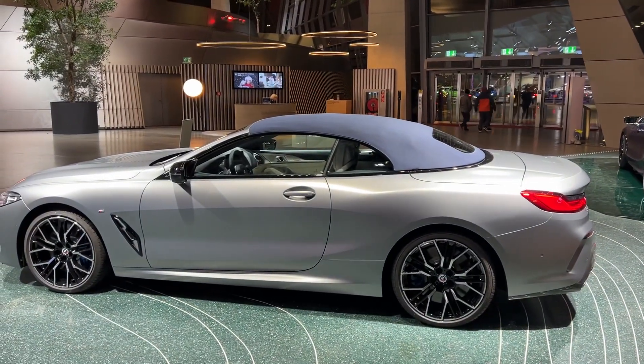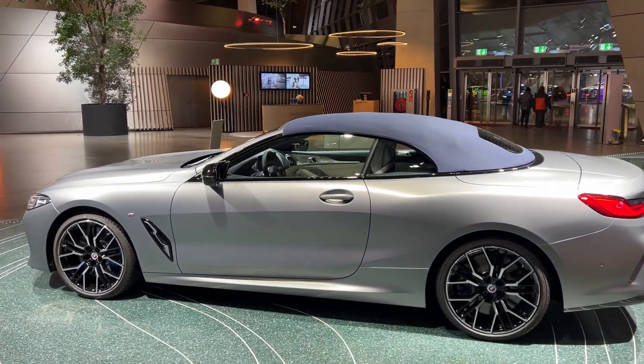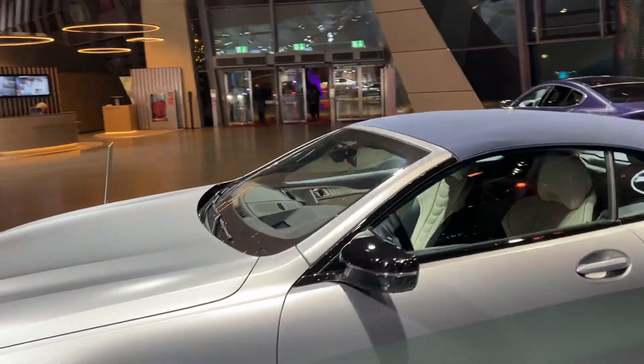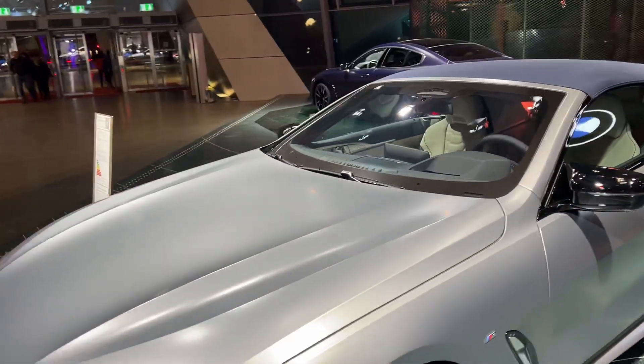Here is an 8 Series convertible in frozen pure gray with a blue roof — what a beautiful color combination.